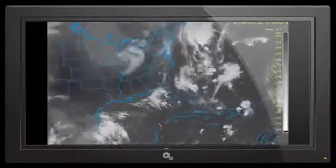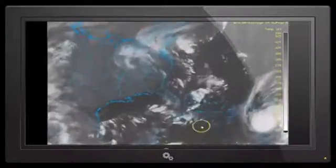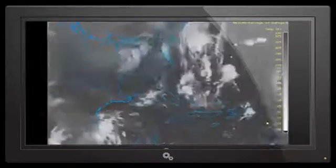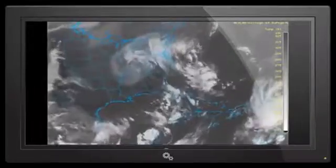September 30th, 2016. Looking at satellite images of what is now Category 3 Hurricane Matthew. Between the 10 a.m. and the 11 a.m. updates, it went from Category 2 to Category 3. That's sustained winds of 115 miles an hour, and then you've got your wind gusts on top of that.